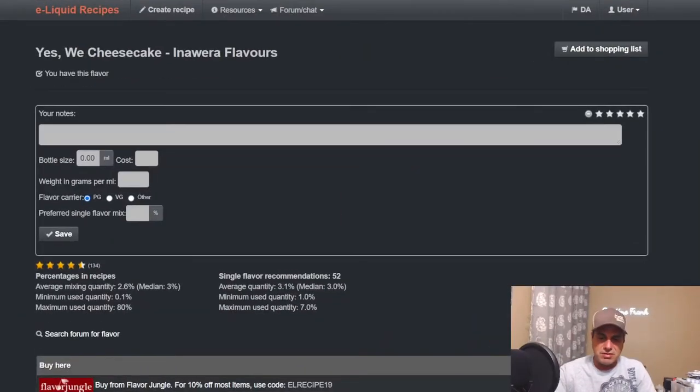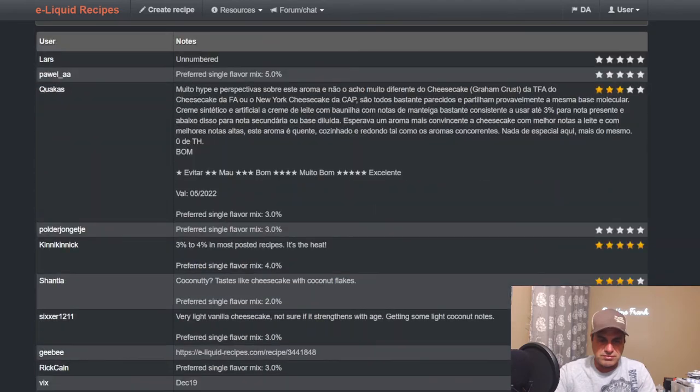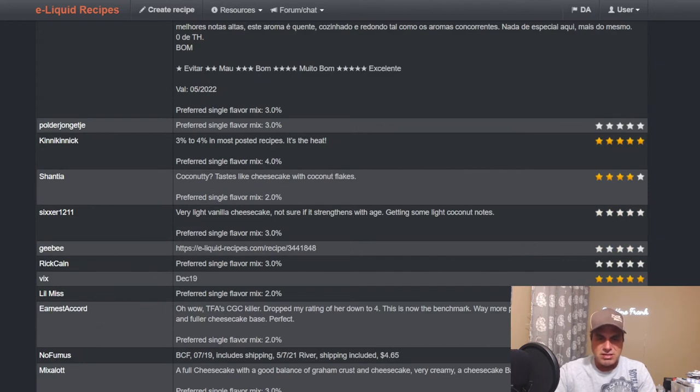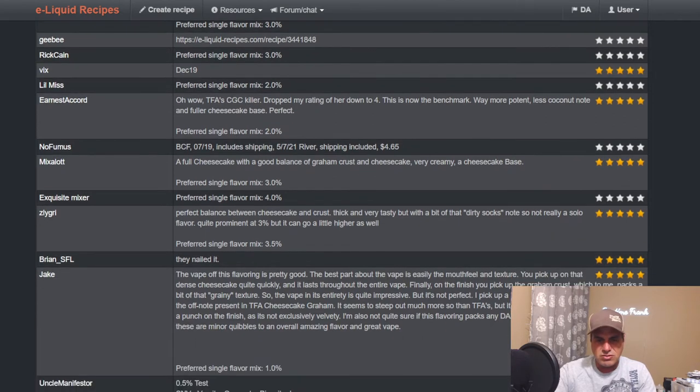First one we're going to look at is Inawera Yes We Cheesecake, which is probably the middle of these three as far as how long they've been out. Some quick notes — around three percent usage seems about right. Some people say it's like cheesecake with coconut, a very light vanilla cheesecake. Some people get coconut from it — I don't understand why. Two to three percent is where I like to use this flavor if it's going to be my main cheesecake note.